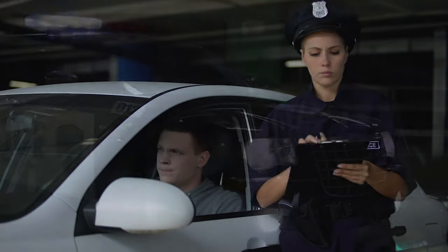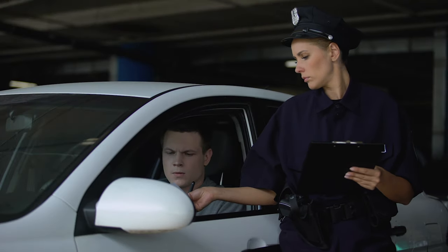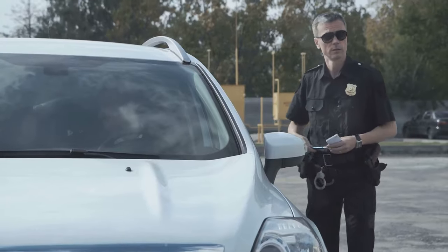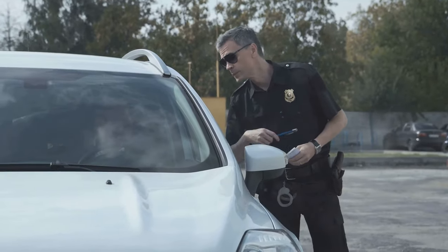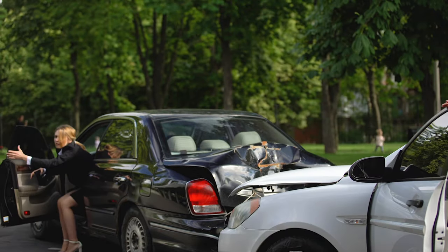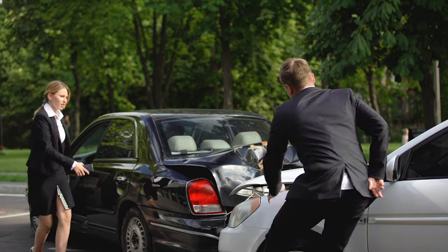If you don't follow these rules, you might end up with a fix-it ticket. The fines can result in up to $185 for a first offense. But it's not just about the money — it's about adhering to regulations that ensure everyone's safety on the road.